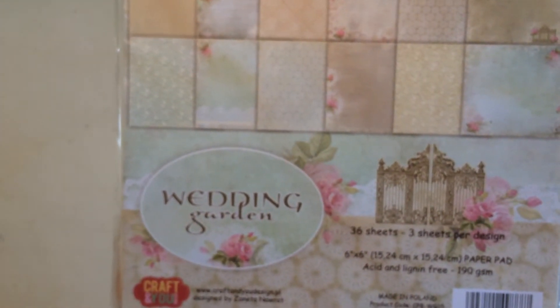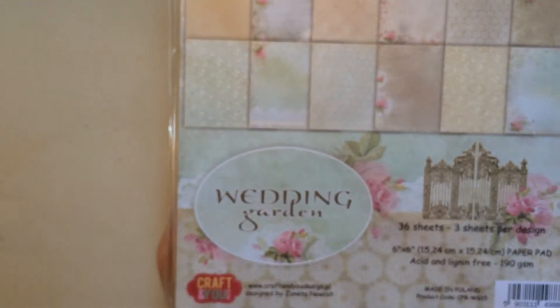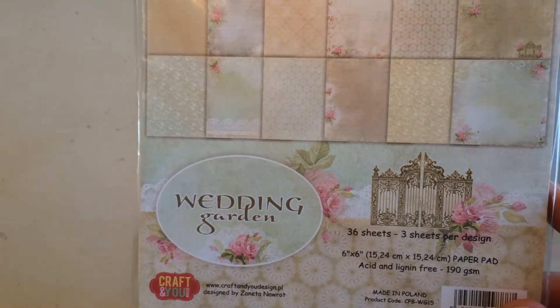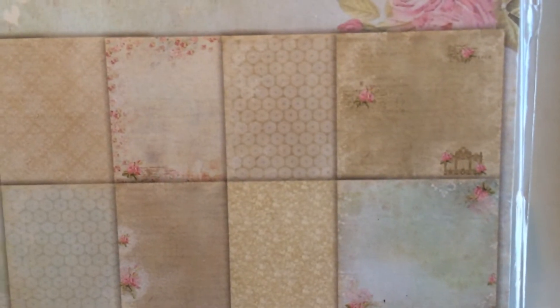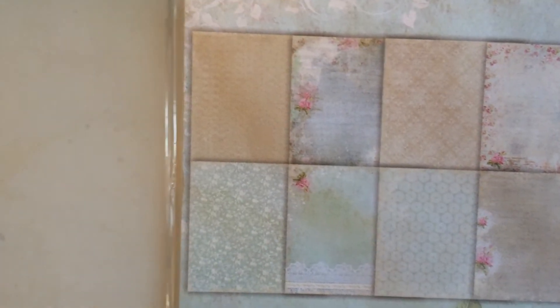And then this is my all-time favorite — the 'Wedding Garden.' I wish they had it in a larger A5 size because I wanted to use it for my year's calendar diary. I absolutely love it — it's absolutely stunning. Look at all these pastel colors with flowers. It would go well with the Rose Garden actually — they're all similar in style. Again 6.50 and I paid 3.25.